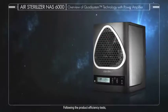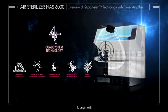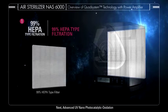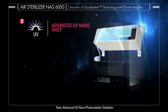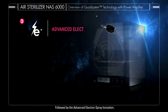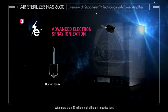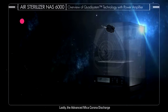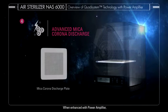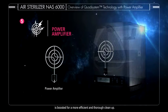Following the product efficiency tests, we are pleased to present the core of our product: the Quad System Technology. 99% HEPA type filtration keeps your air free from harmful pollutants. Advanced UV nanophotocatalytic oxidation helps to boost air purification capacity. Advanced Electron Spray Ionization offers a milder approach with more than 25 million high efficient negative ions. Lastly, the Advanced Mika Corona Discharge clears up the air rapidly with controlled ozone concentration. When enhanced with a power amplifier, the oxidation capacity of ozone is boosted for a more efficient and thorough clean-up.